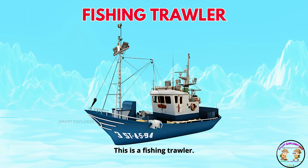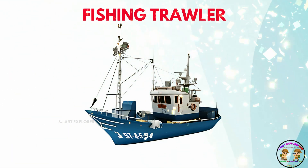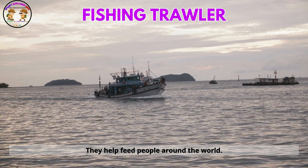This is a fishing trawler. Fishing trawlers catch lots of fish. They help feed people around the world.